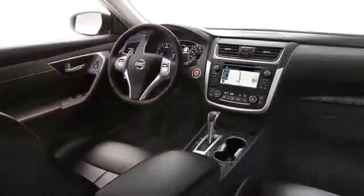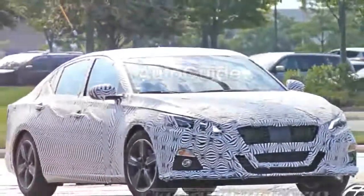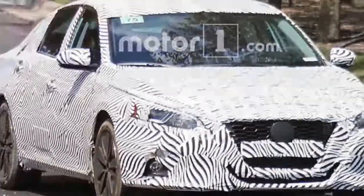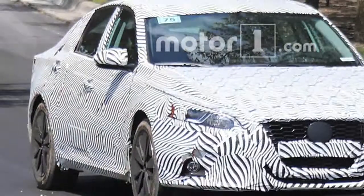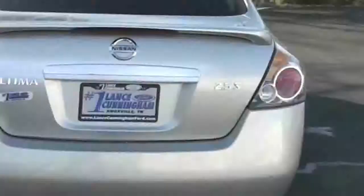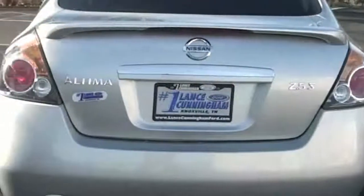Two main creases cut across the body side: one follows the line started by the headlights and runs parallel to the beltline before ending beneath the rear side window. The second crease begins behind the front door handles, curving over the rear handles and arcing into the taillights. The floating fastback roofline, another trend of the moment, looks nearly identical to the VMotion 2.0 concept's.